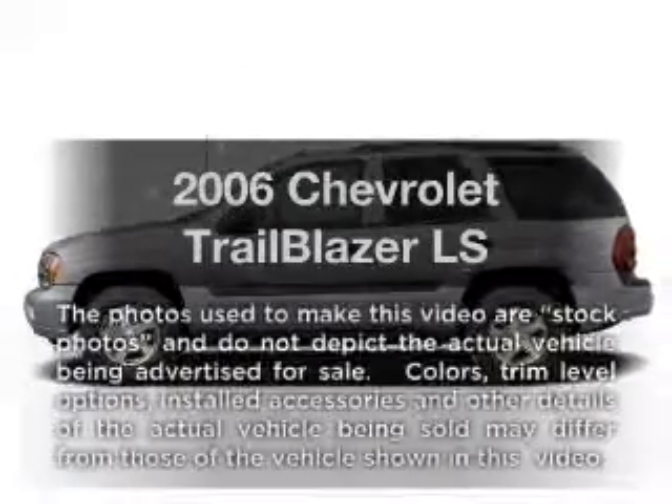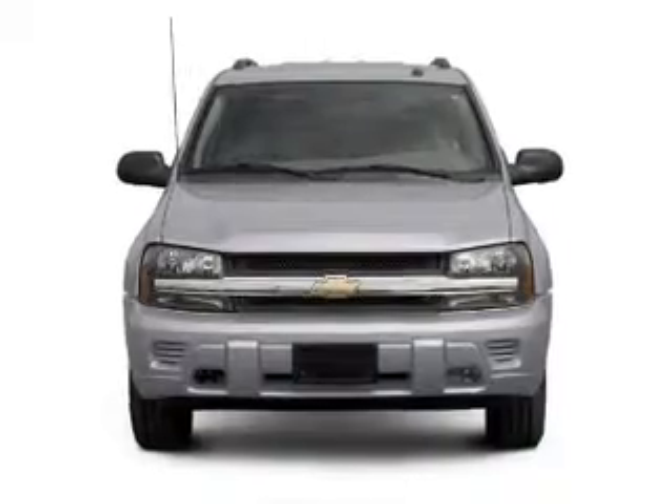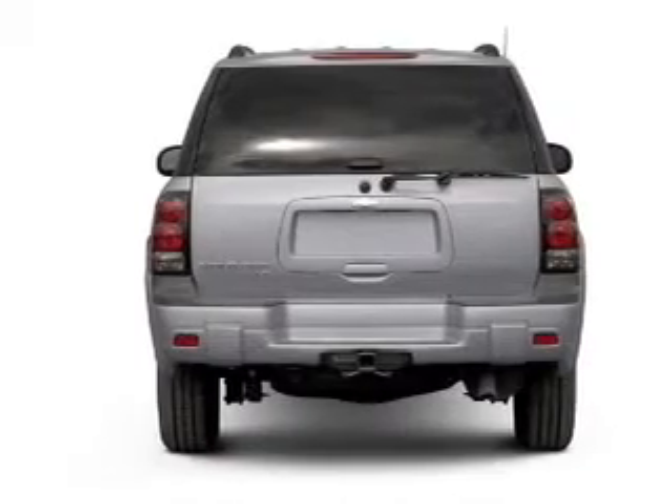Introducing the 2006 Chevrolet Trailblazer — this is the set of wheels you've been looking for. With a reliable six-cylinder engine connected to a smooth-shifting automatic transmission, premium wheels lend a distinctive appearance.